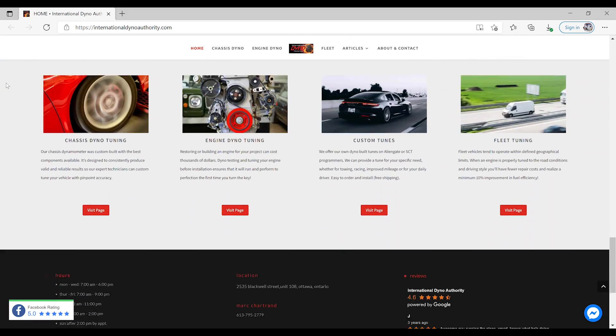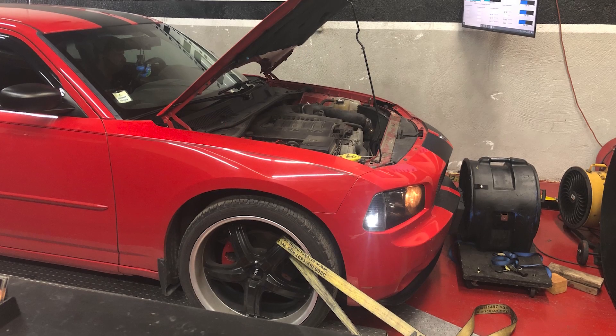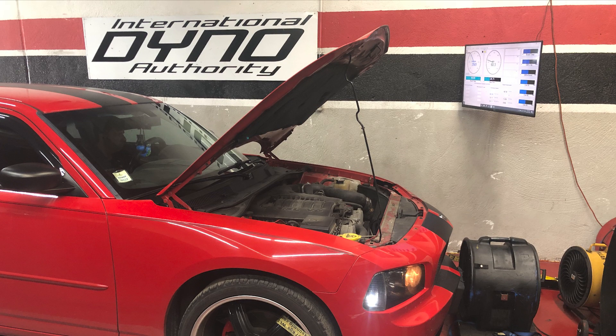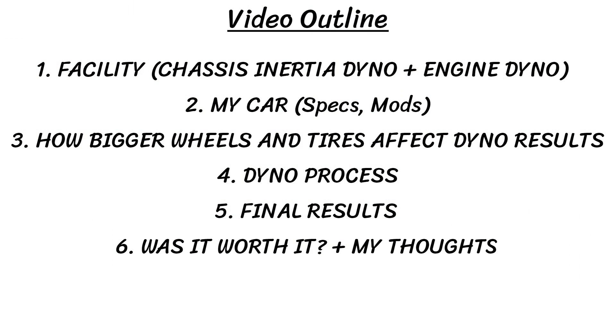We will also be tuning the Hemi V8 later as well, but we both thought that doing the V6 Charger would be really interesting, as I don't think very many people at all would have ever put this car on a dyno, and we did want to see what kind of results this 12-year-old 3.5-liter engine would yield. In this video we'll go over the facility and dyno itself, then look at my car's specs and how my bigger wheels and tires affected the output, then we'll look at the dyno process from start to finish. Let's begin.